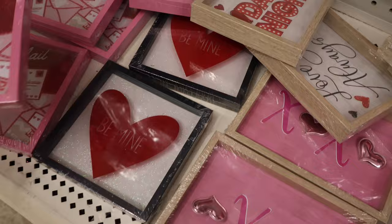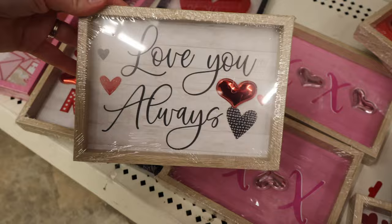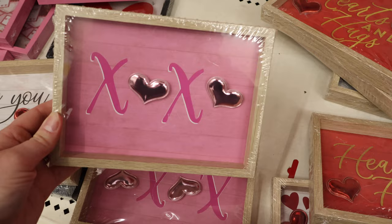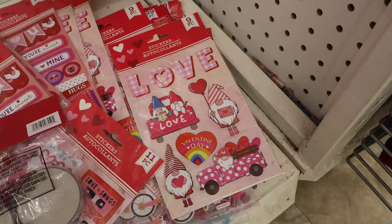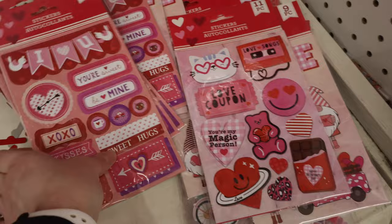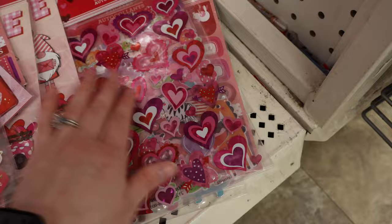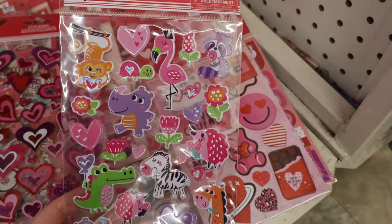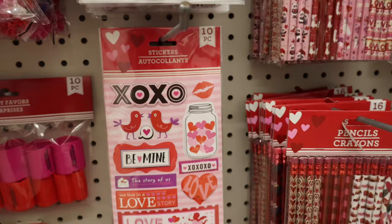Down here we have some shadow box signs: Love Mail, Be Mine, Date Night, Love You Always, XOXO, Hearts and Hugs — in two different sizes, rectangle and square. Also a variety of sticker options, including some clear ones. These could be great for anyone who likes to scrapbook or use planners. I used to come here to get stickers for my planners.